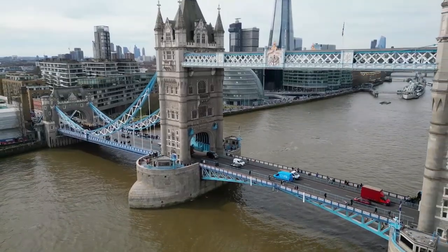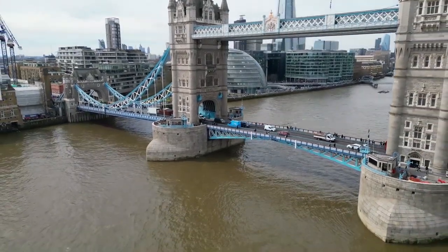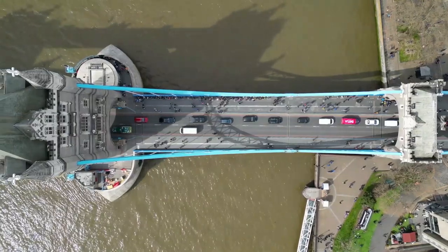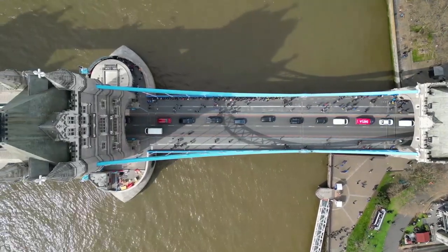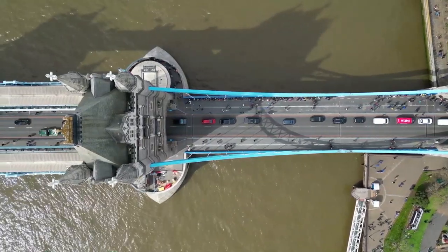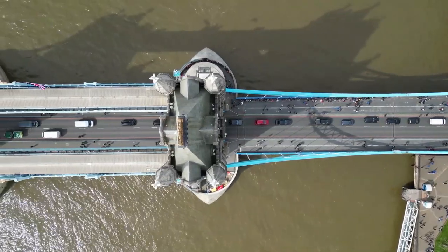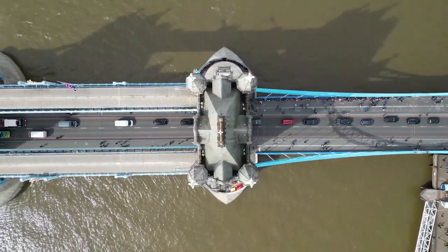Number two: Tower Bridge, London. Tower Bridge is a world-famous landmark located in the heart of London, England. Built in 1894, the bridge spans the River Thames, connecting the districts of Tower Hamlets and Southwark. The bridge is a combined bascule and suspension bridge, which means it can be raised to allow large ships to pass through.